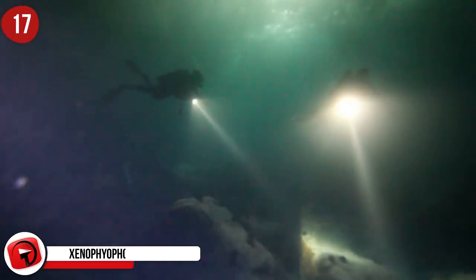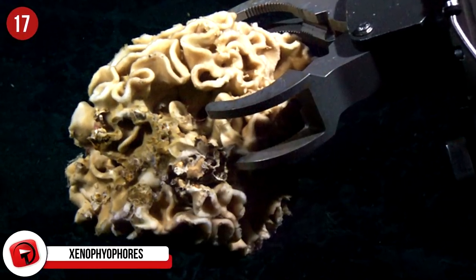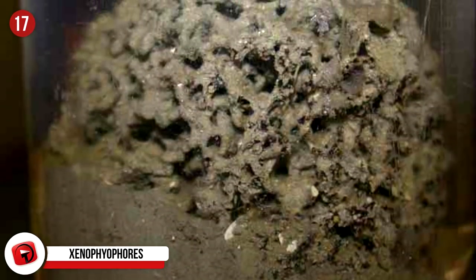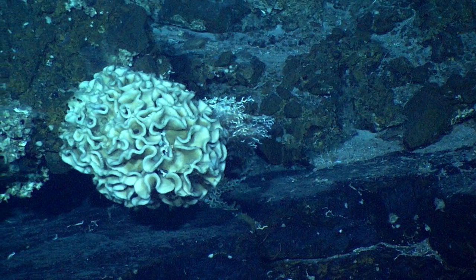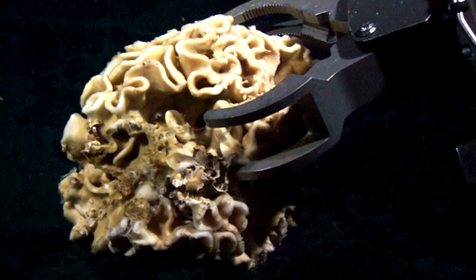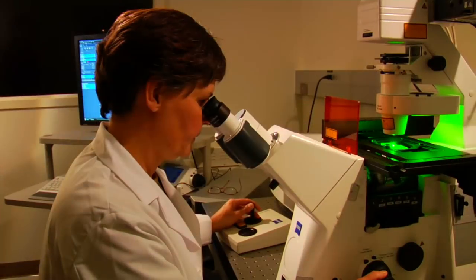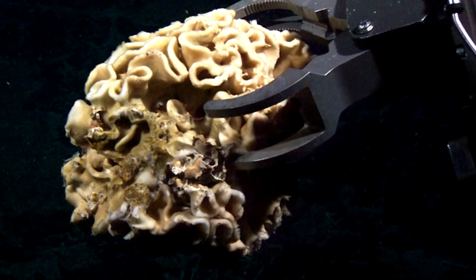Xenophyophores: Way down at the bottom of the trench you'll come across single-celled organisms called xenophyophores. In shallower parts of the ocean they're usually not so big, but it's believed they've adjusted their size due to their environment — cold temperatures, high pressure, and lack of sunlight. These xenophyophores are immune to many elements and chemicals that would usually destroy sea life; they're tolerant to uranium, mercury, and lead, amongst other things. They've been spotted at depths of 6,000 feet and were first described in the 1970s. When first spotted, they were assumed to be sponges, but on closer study were found to be single, gigantic cells.